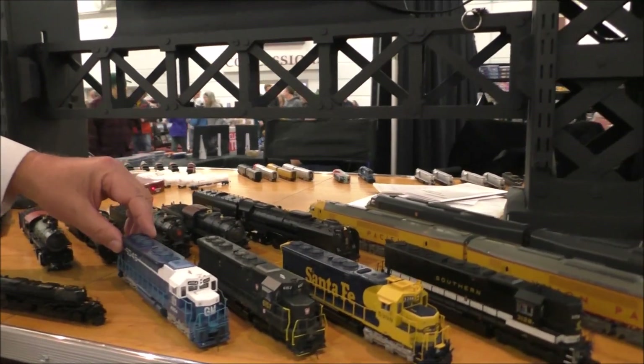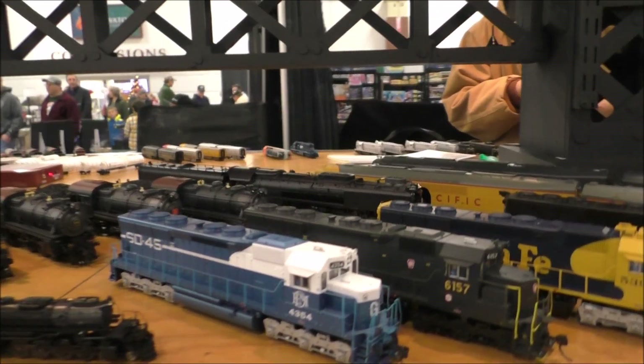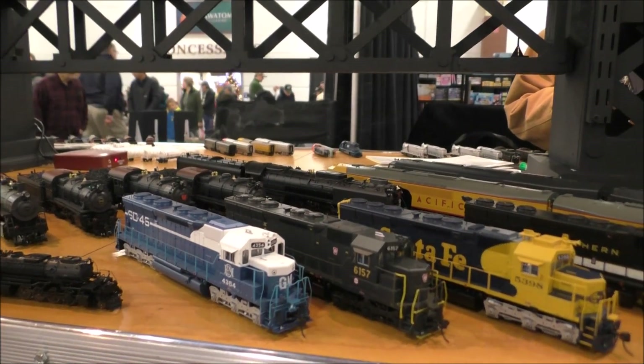And this one — I got the name of it right off the side — the SD45. And those are available now.